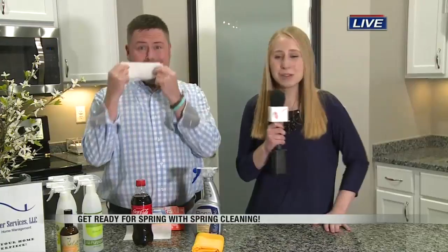We also have dryer sheets, and these can help get rid of cat hair on the blinds. But you can also put them in your garbage cans to make them smell good. There are so many useful tips, and everyone has dryer sheets. So these are just a few hacks you can use to do some spring cleaning.